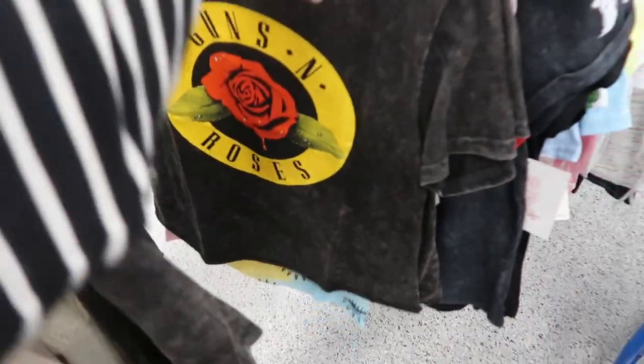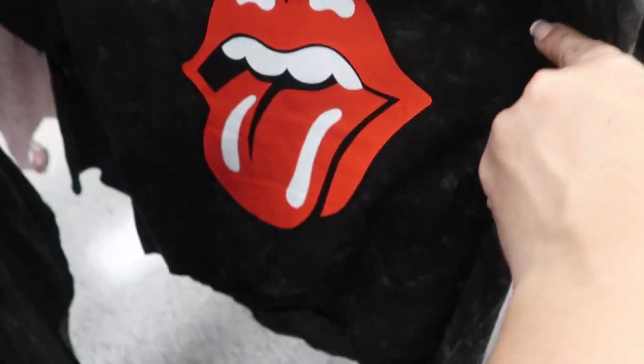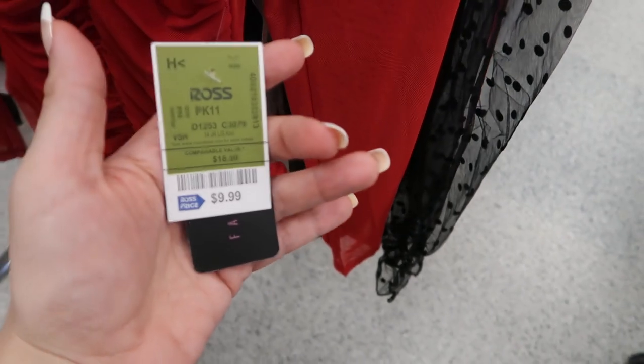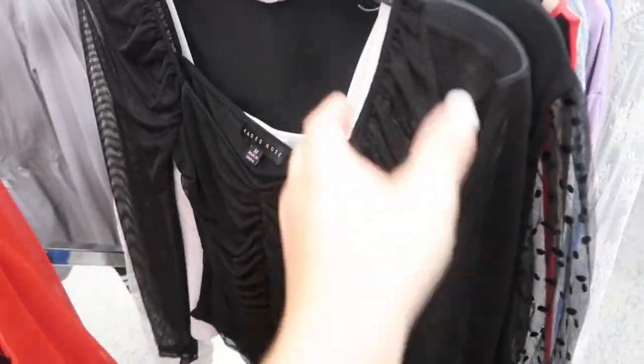There are some cute band tees — this one's $9.99 Guns N' Roses, there's Biggie for $10.99, they have prints and that one's $10.99 in purple and green, Rolling Stones is $9.99, and Def Leppard. Here's a really cute red bodysuit from Faded Rose — it's $9.99. They also have it in black.